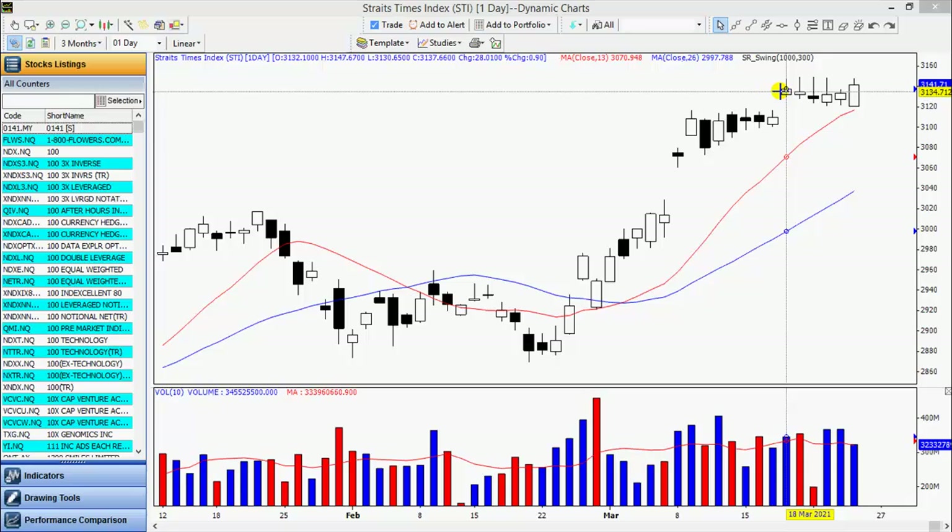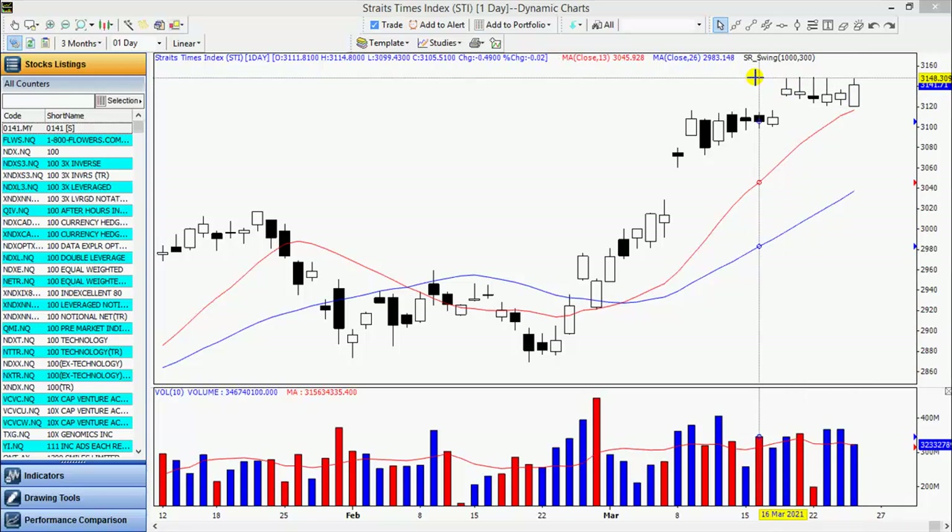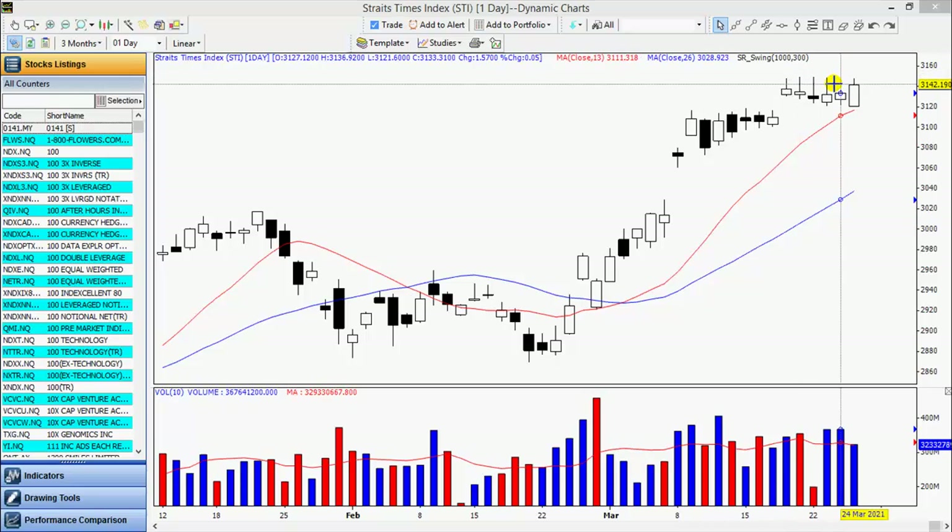Over here we have a gap up and a series of sideways bars. It appears that this level, tested on several occasions, is an area to watch. This happens to be at 3149, 3148.